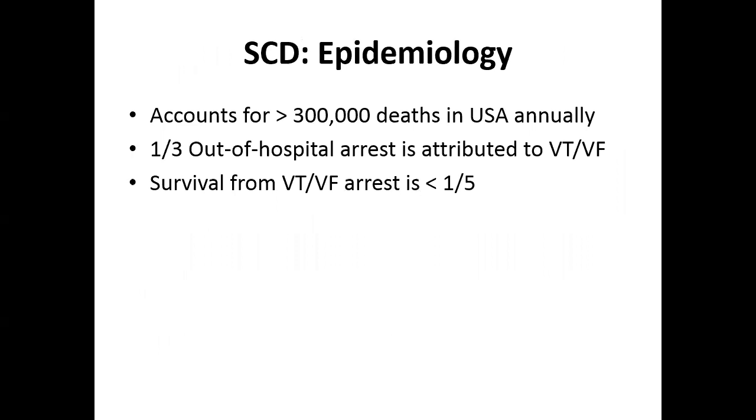Sudden cardiac death accounts for over 300,000 deaths in the U.S. One third of out-of-hospital arrests are due to ventricular tachycardia or ventricular fibrillation, and survival from cardiac arrest is less than one out of five people.